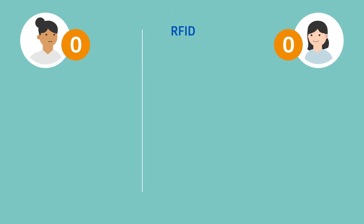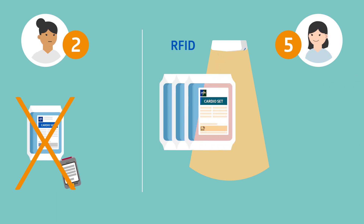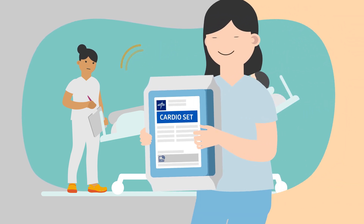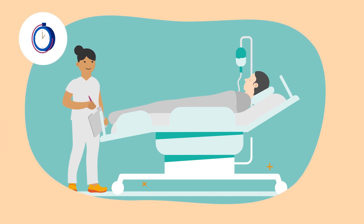But most of all, RFID helps you save time. No more manual counting of stock or scanning barcodes. With this hands-free solution, all inventory is counted and monitored automatically, which gives you more time where it matters most – with your patients.